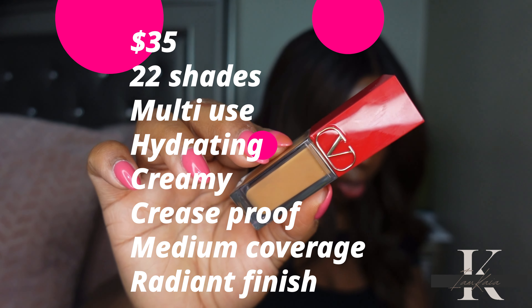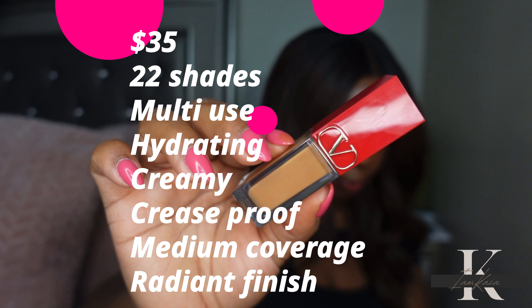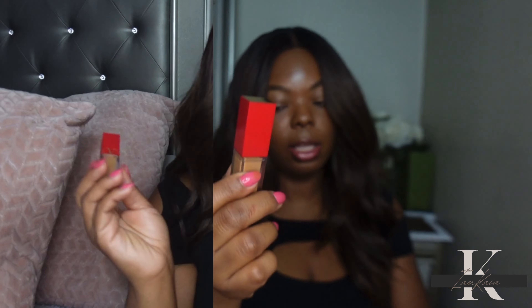This concealer retails for $35 and is available in 20 shades. It's a multi-use creamy lightweight concealer that delivers medium coverage and brightens the skin's radiance for a creaseless finish that lasts all day. The first word that really caught my attention is 'creaseless,' because I'd like for my concealers to be creaseless — that seems to be a problem with a lot of concealers that I try out.